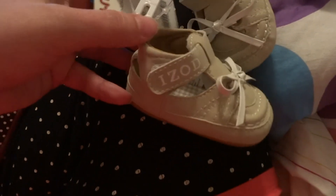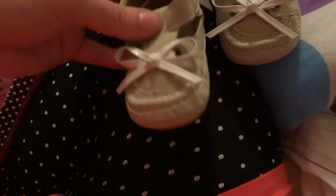They got these — size 0, little newborn Izod sandals.